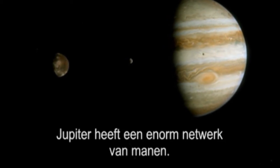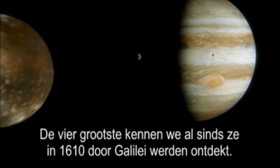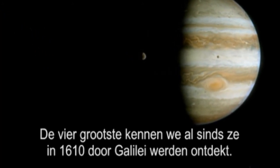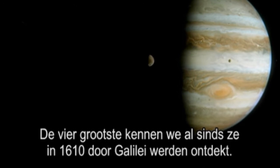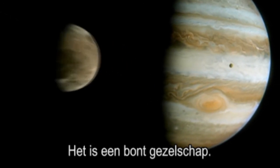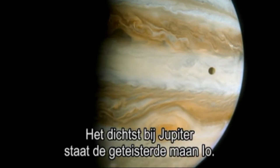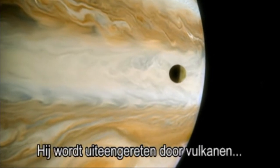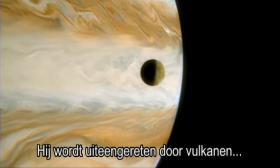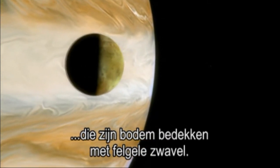Jupiter has a vast network of moons. The four largest have been known since they were discovered by Galileo in 1610, and they are a varied bunch. Closest to the planet is the tortured moon Io, torn apart by volcanoes that carpet its surface with bright yellow sulphur.